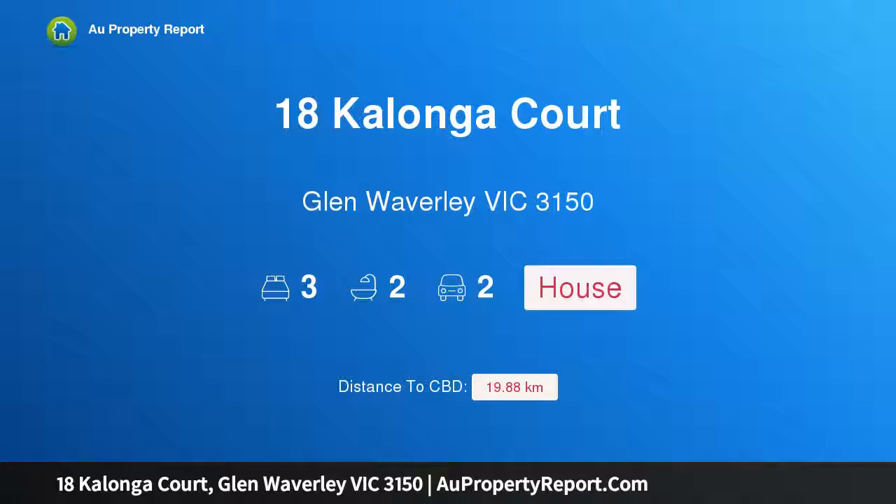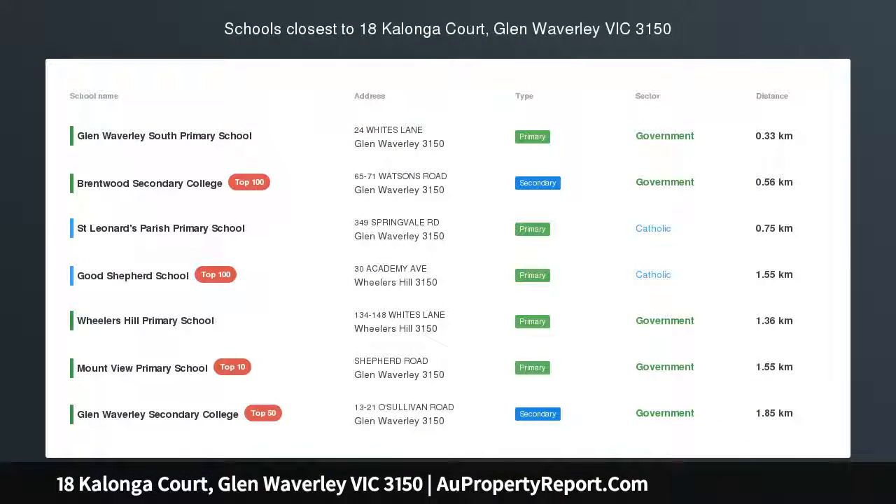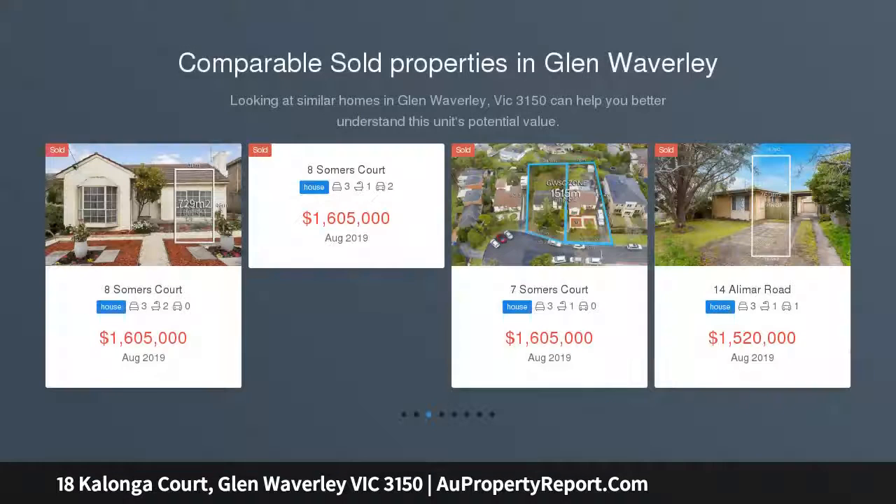Hi, I am glad to introduce property 18 Kalonga Court, Glen Waverley, Victoria 3150. Sleek style, space, and superb Glen Waverley convenience.